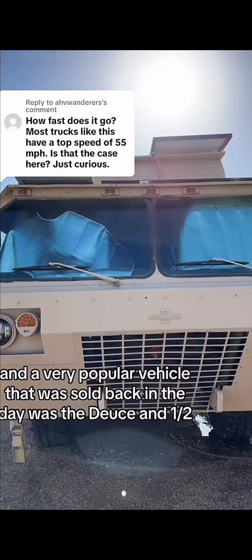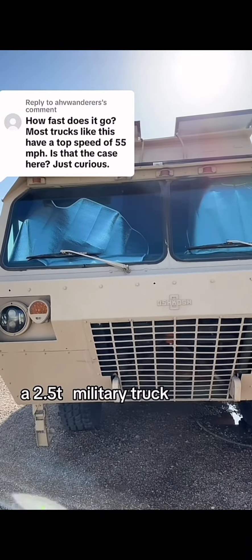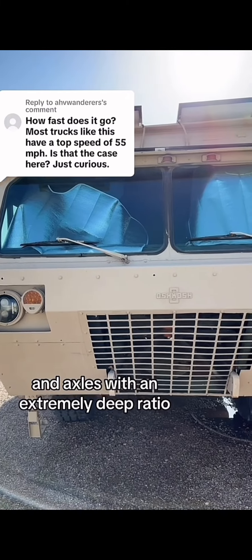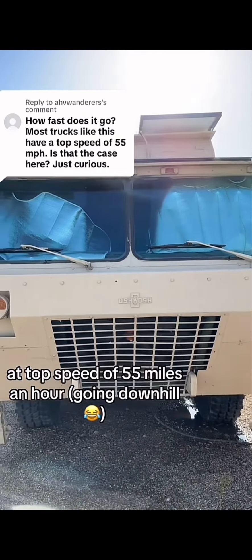A very popular vehicle that was sold back in the day was the Deuce and a Half, a 2.5-ton military truck. It had a manual transmission, no overdrive, and axles with an extremely deep ratio, so it had a low top speed — a top speed of 55 miles an hour.